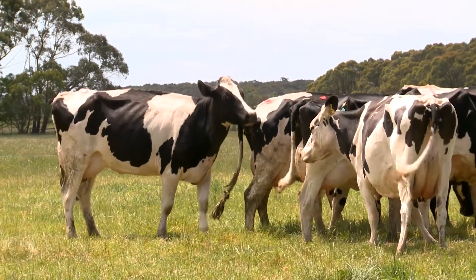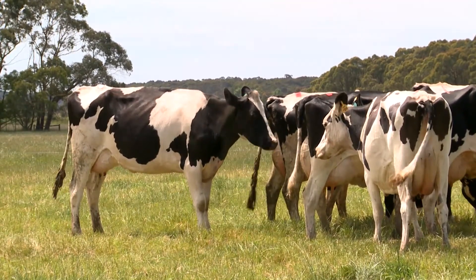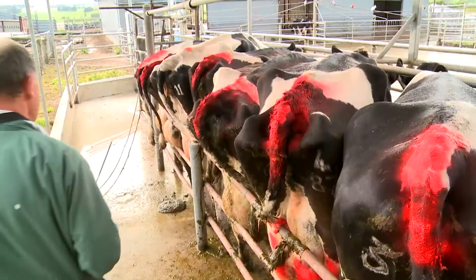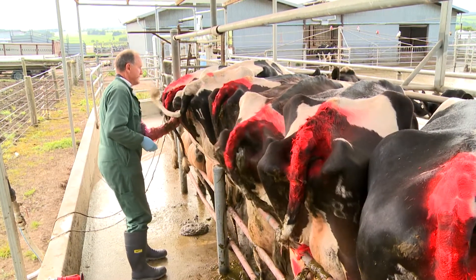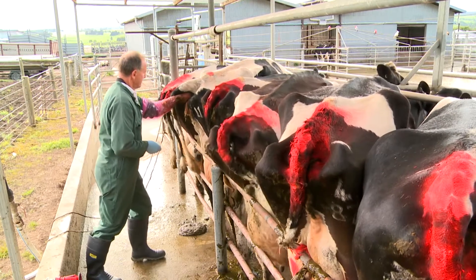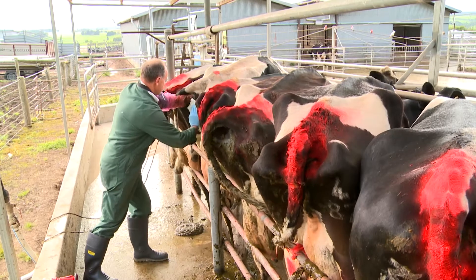Alternatively, farmers can AI cows seen on standing heat in the morning that afternoon, and cows on heat in the afternoon can be AI'd the following morning. This is known as the AM-PM rule. Studies have shown that once-a-day AI will not result in substantially lower conception rates, and this is the practice often followed by Australian farmers.